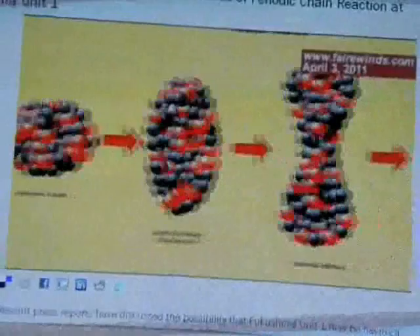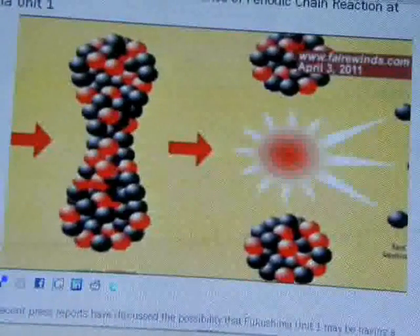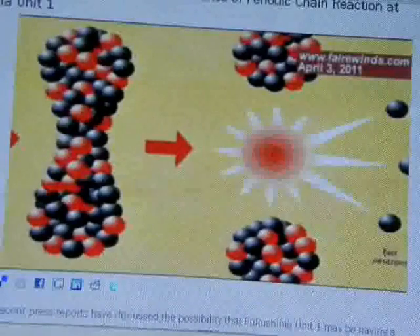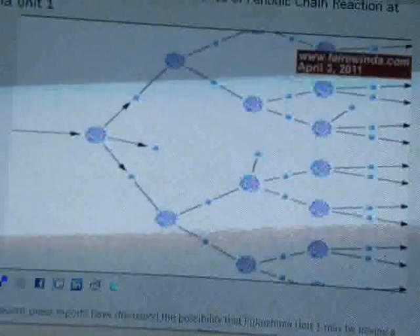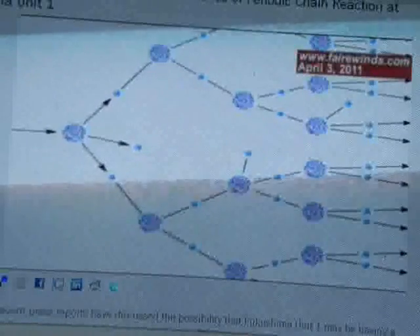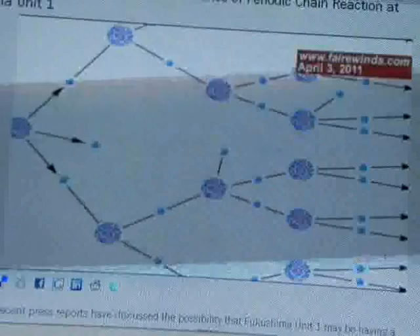When a uranium atom splits, it gives off two heavy pieces called daughter products, but it also gives off a couple of neutrons. Those neutrons hit the next uranium atom and cause it to split, and then we get a chain reaction. So when you see neutrons, that's an indication that a chain reaction is occurring inside a nuclear reactor — that's how you determine that it really is a chain reaction.